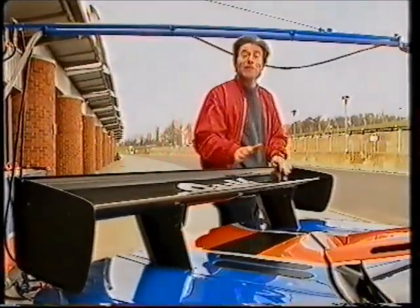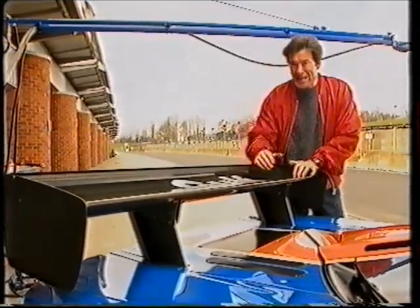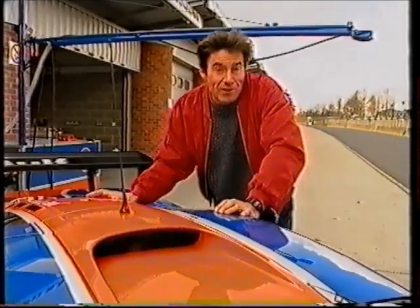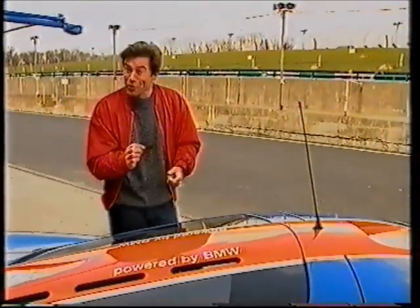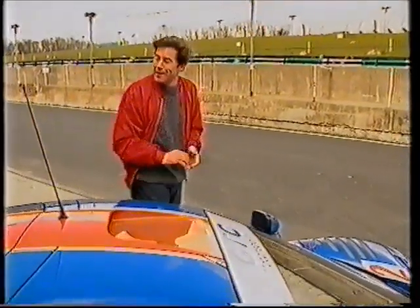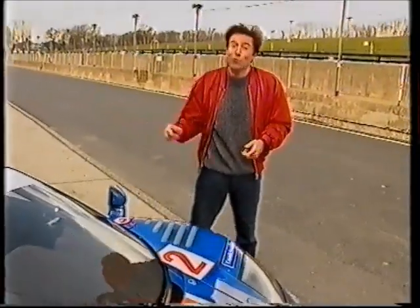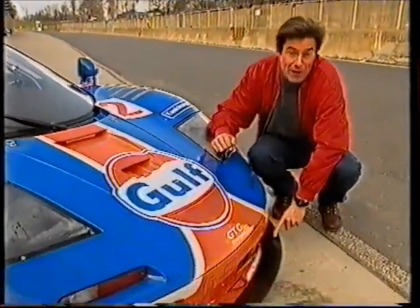Regulation changes have meant that McLaren have had to abandon their two-tier wing and replace it with one with a single plane. The organisers have also reduced the air intake to the engine, as they've tried to keep power outputs down to about 600 horsepower. McLaren have redesigned the car to fight back and regain some of that lost lap time — they've taken 100 kilos of weight off the car, lowered the engine and gearbox by 15 millimetres, redesigned both rear and front suspension, and homologated a new front splitter.